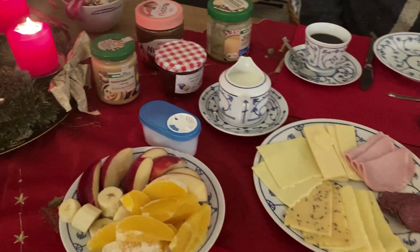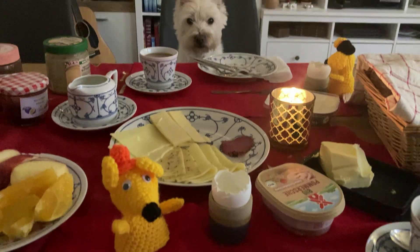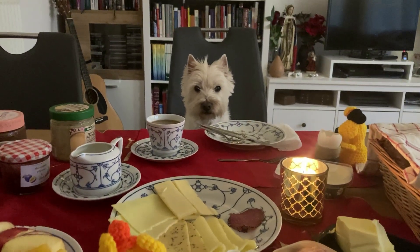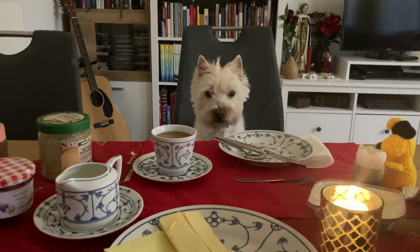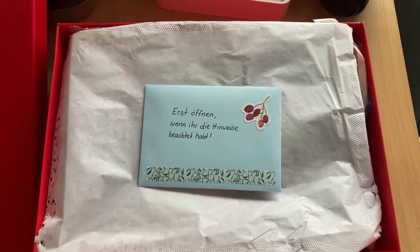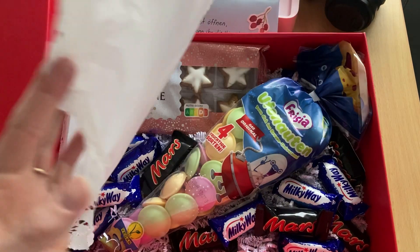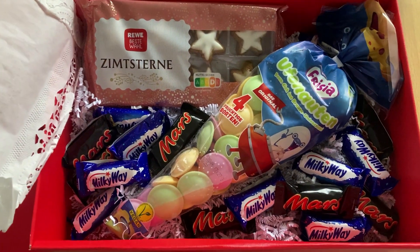And here is our Christmas breakfast table — or little Christmas Eve breakfast table. When Tommy goes to get something from the kitchen, Benny takes advantage. This is the Christmas gift for my father and mother-in-law. Do you get the hints? Do you know what we gave them?